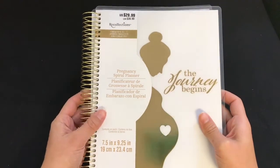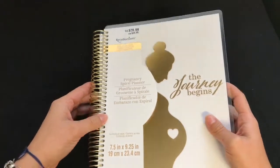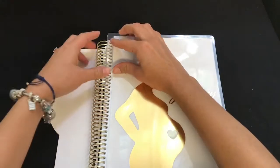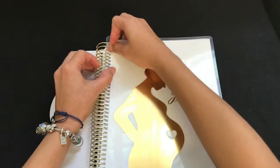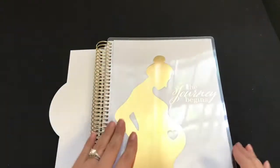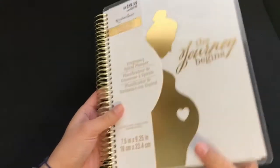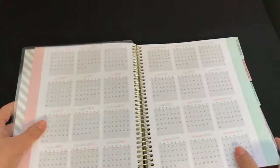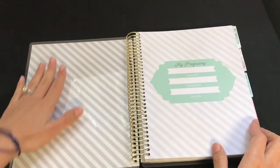The spiral here is gold, as you can see. It has a removable cover so you will be able to customize it however you want, or you can buy dividers at Erin Condren as well. This is how the back looks — it's just gray with pocket dots. And this is the inside, it's pretty much gray lines.